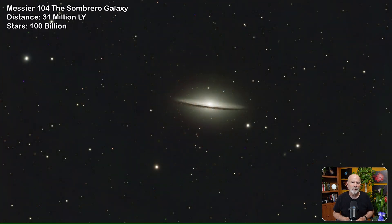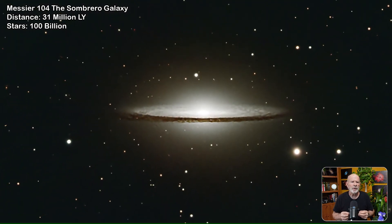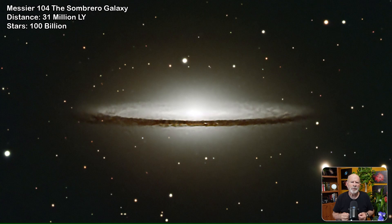Messier 104 — the Sombrero Galaxy — one of my favorites. This galaxy is about 31 million light-years away, or rather, that's how it appeared 31 million years ago. It appears to us nearly edge-on with the appearance of a large central bulge similar to our own Milky Way, but with nearly 10 times as many globular clusters within its bulge.